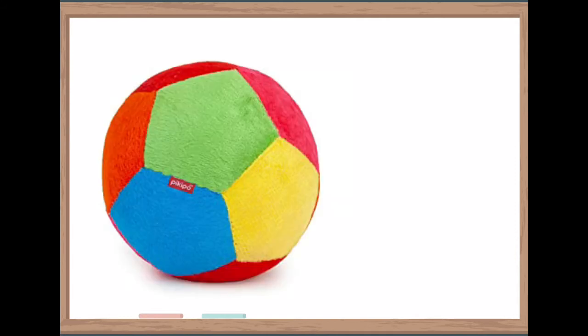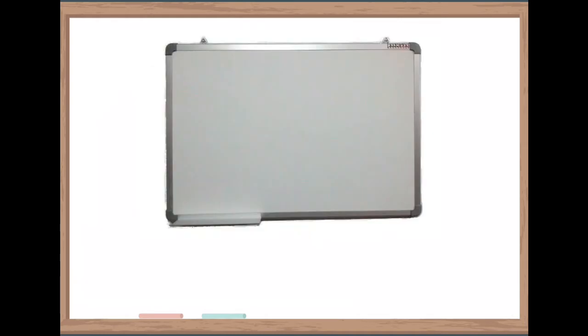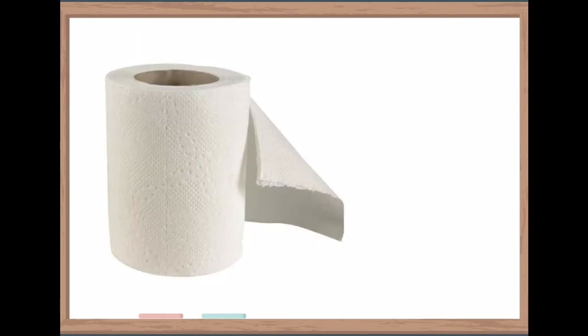Is the ball soft or hard? Yeah, the ball is soft. Is the whiteboard hard or soft? The whiteboard is hard.